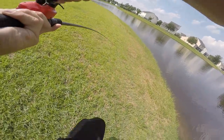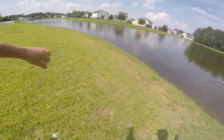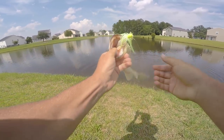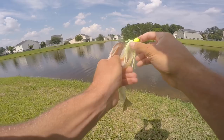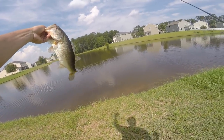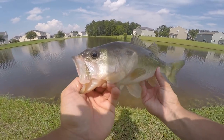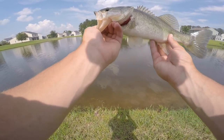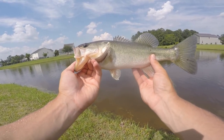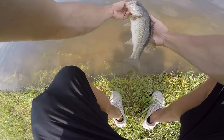Oh my god — we completed the challenge, baby! He hammered it like a freight train! Look at that fish. He hammered it so hard he knocked it sideways. That is the third fish on the third and final bait — we completed the challenge! But I'm gonna continue fishing and cover a lot of water with this ChatterBait, especially if they're gonna eat it like that. What a beautiful fish on a beautiful day. Nothing big but we're gonna keep hunting. Let's get a release on this guy and keep chucking that ChatterBait.